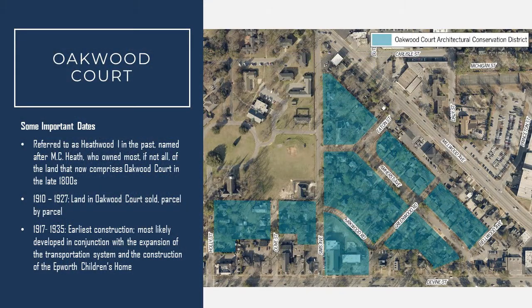The area we know as Oakwood Court today was referred to in the past as Heathwood, for M.C. Heath, who owned most, if not all, the land that is now part of Oakwood Court. He owned that land in the late 1800s, and starting in 1910 to 1927, the land that is Oakwood Court was sold off parcel by parcel, the majority of which was bought by individuals between 1923 and 1927.